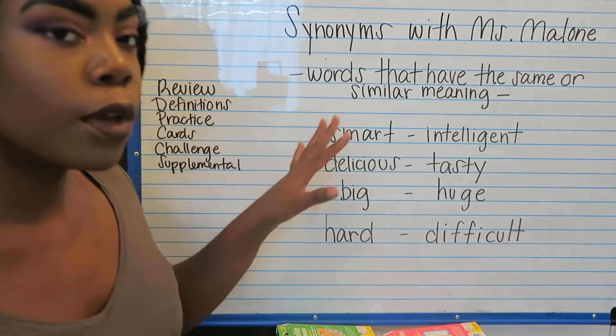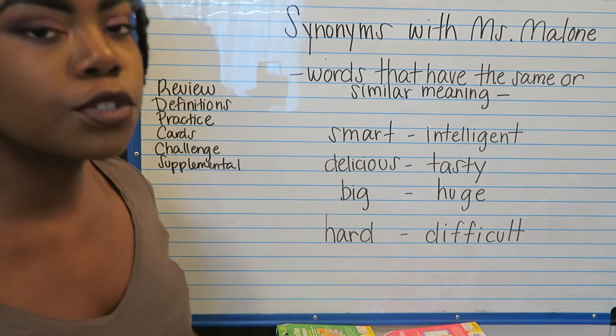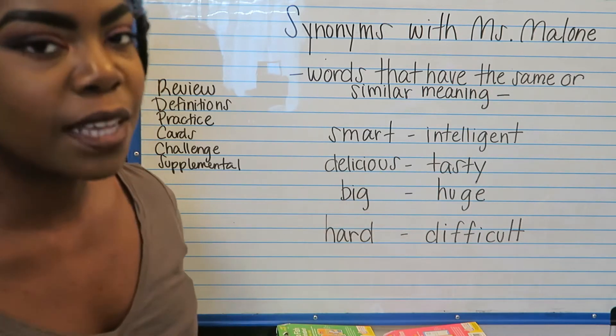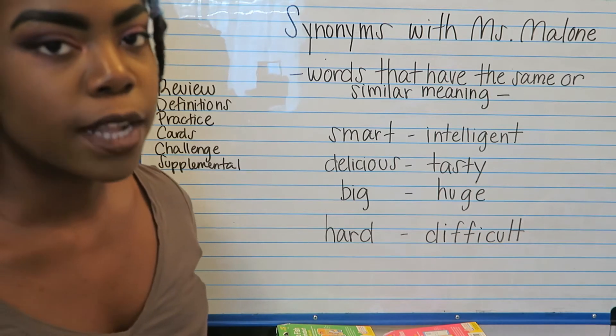Using what we went over today, let's go over how we can use these skills to identify synonyms on some practice cards.